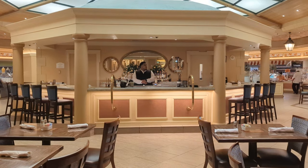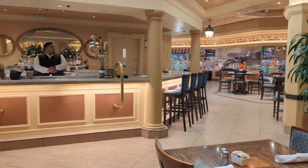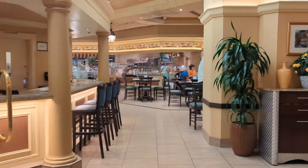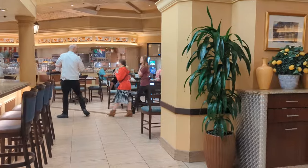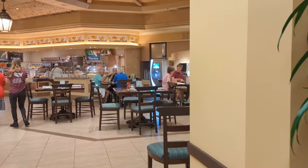Hey folks, this is Bill with Dine Drink Vegas. It is May of 2023. I'm here inside the Bellagio Buffet on a Monday morning. We got here at about 8:30 for breakfast, and what I want to do is walk you around the space so you know what to expect.